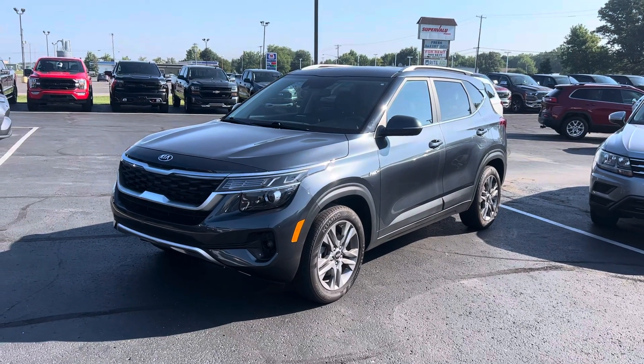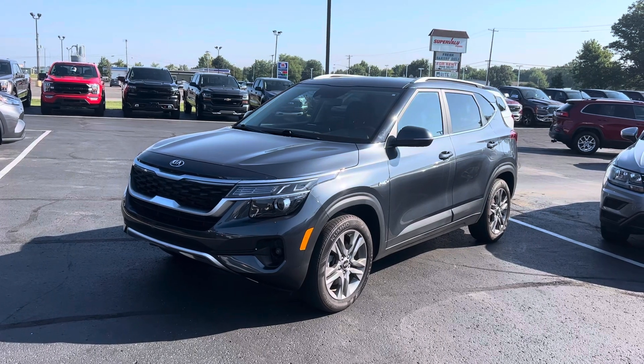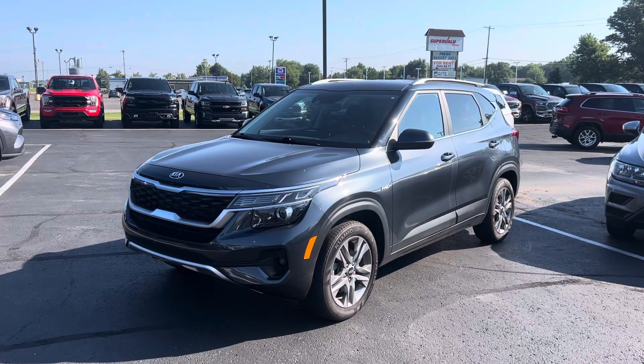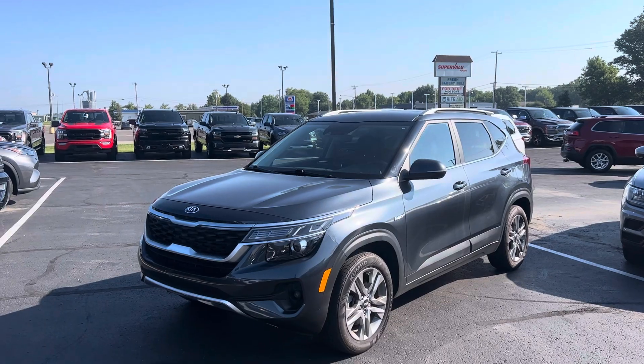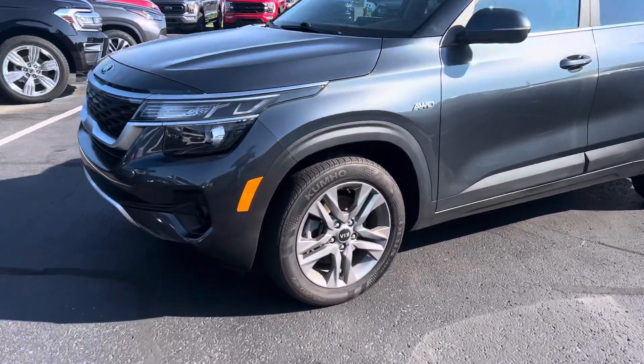Hey Mark, it's Kylan here at Terry Hendricks Ford. Got this 2021 Kia Seltos for you here today. Overall very clean car — I did a quick brief walk-around before I started the video just to make sure there were no major dents, dings, or really deep scratches. Let me give you a quick walk-around of it.